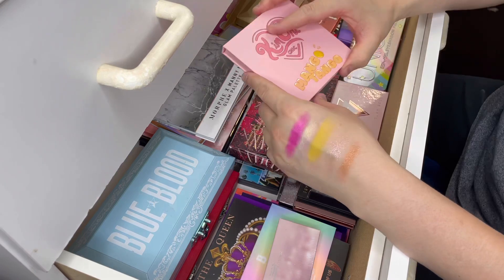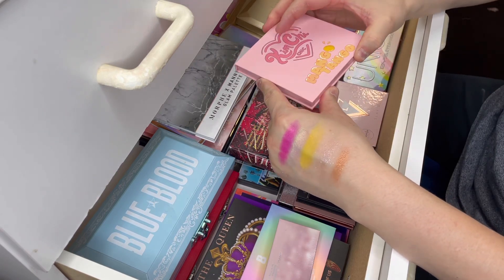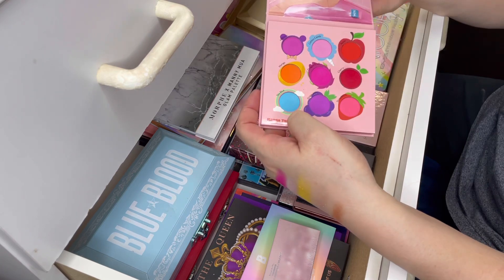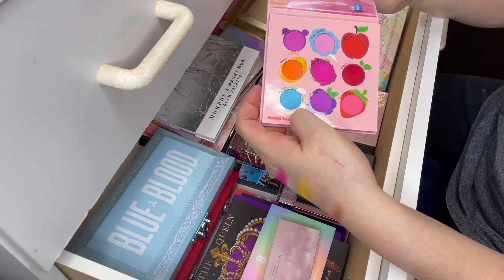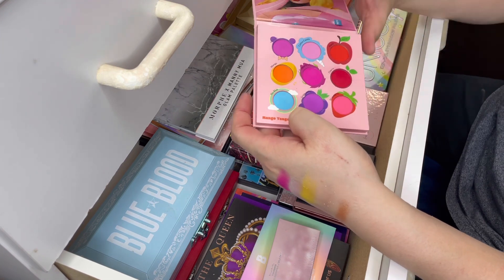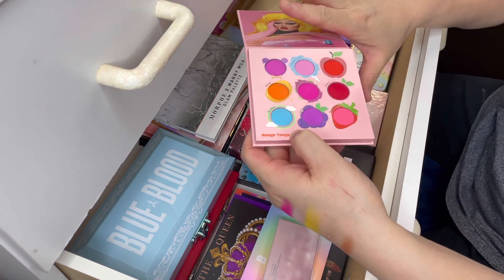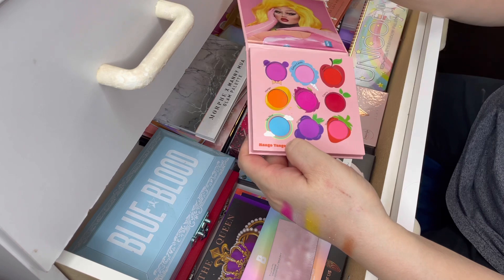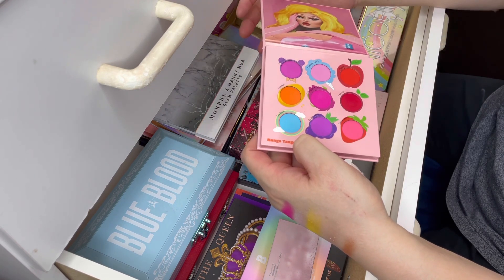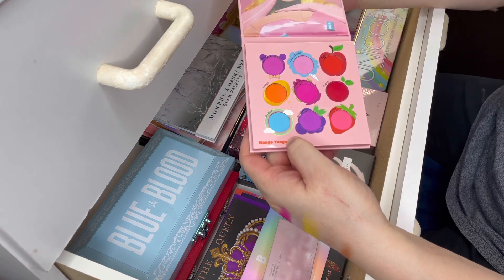The next palette is the Kimchi Chic Mango Tango — it's a nine-pan eyeshadow palette. This is all matte and it retails for $14 US normally, but I got this for half price at $7. I love this palette. The pigment in these shades is stunning — as you can see, it's very pigmented and very bright, which is everything that I love. So I'm going to keep this one; it's not that old either.